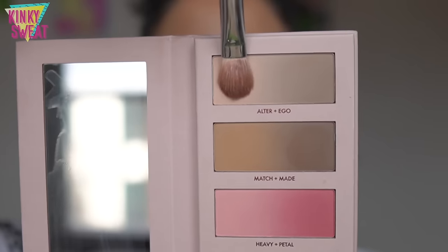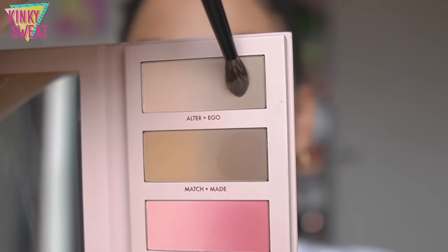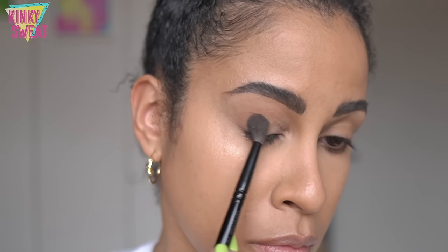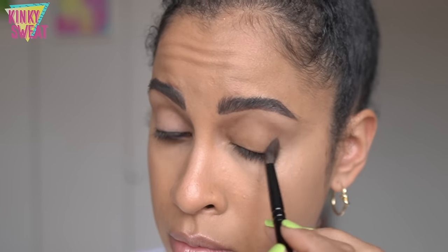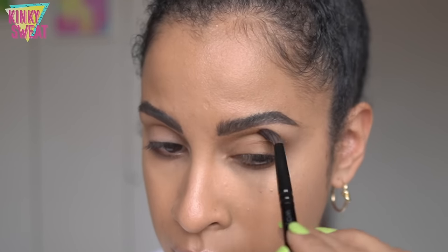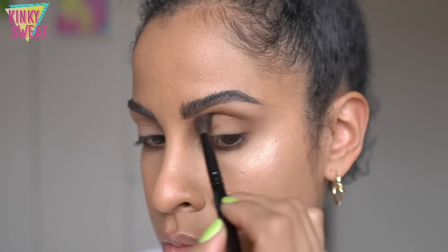My first demo goes in with Alter Ego — the bone color on its own, and the taupe through the crease with my squirrel brush. A light layer gives a nice shadow, appropriate for everyday. Then going in with Match Made on the lid — it takes on a similar look to my skin tone with a little more yellow. The khaki brown with its slight olive undertone is lovely through the crease, easy to blend along the crease as well as the lower lash line.